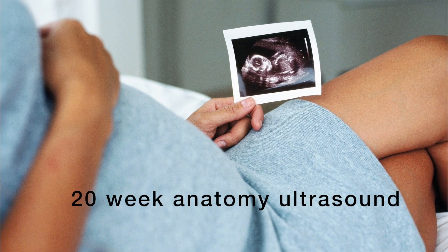The detailed anatomy scan at 20 to 22 weeks gestation, or four to five months, allows us to take an even closer look at your baby. We're able to measure the baby in detail, see the heart with its four chambers, brain, kidney and bladder, spine, and the fetal sex. We also look at the placenta, umbilical cord, and amniotic fluid, in addition to your cervix.